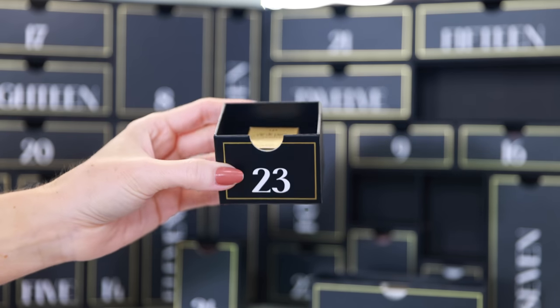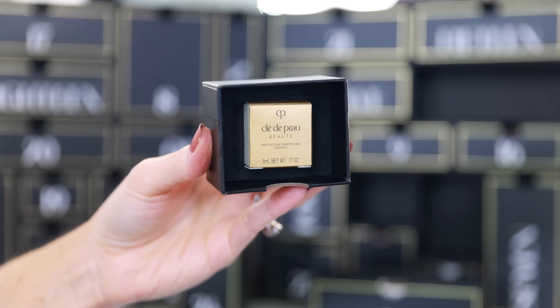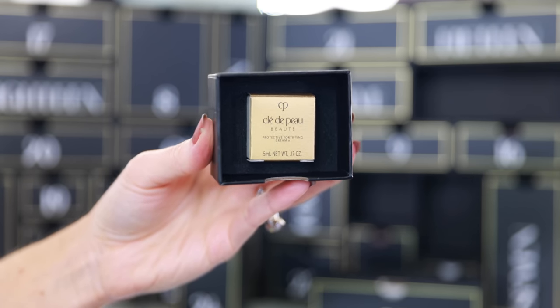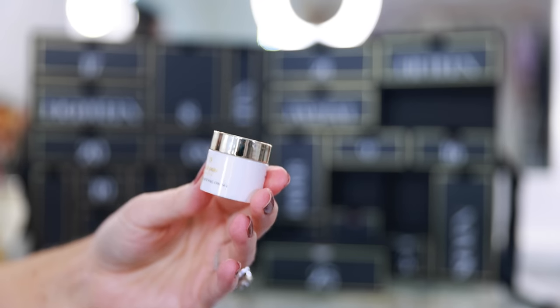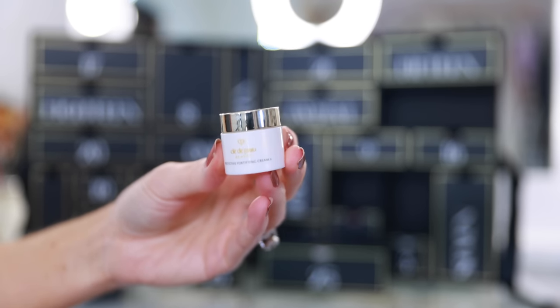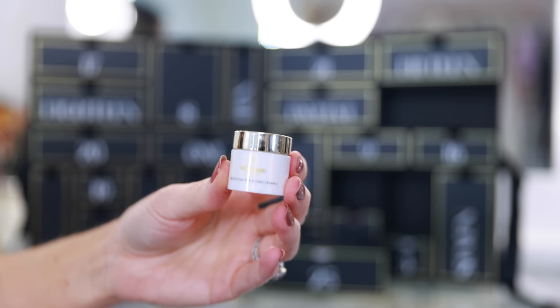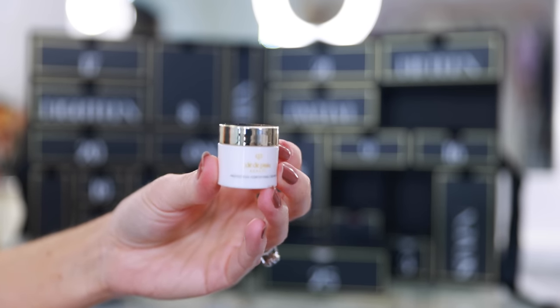We're down to the final three days. In drawer number 23 we have a little skincare sample from Cladipo — the Protective Fortifying Cream. I love Cladipo Beauty products and have tried their skincare in the past. This is a very small sample size but it looks basically filled to the top and kind of rich, so I think you could still get a week or two of use out of this — just enough time to really try the product and see if it's something you love.